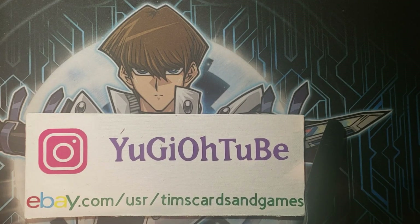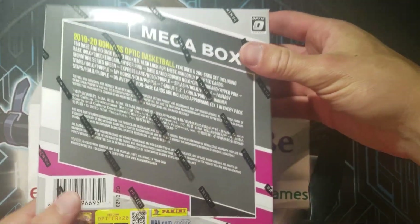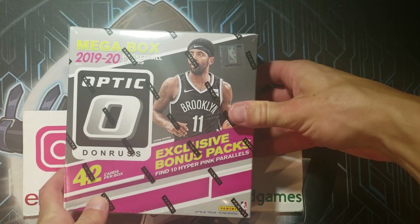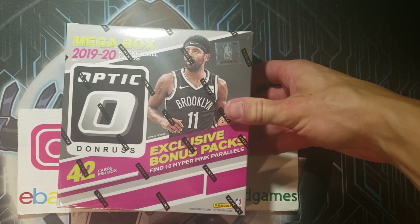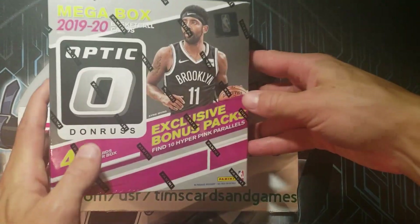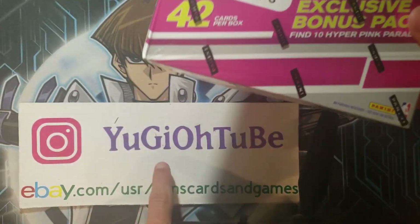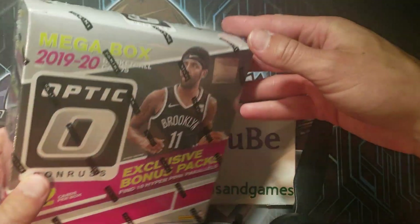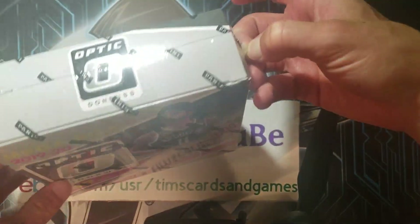He's got some amazing content. I hooked him up here with this Optic 2019 to 2020 megabox. This is not a Yu-Gi-Oh! opening — this is a basketball opening. So I apologize if you're not a sports fan, but if you still want to watch, just see what sports cards are about. More than happy to have you, and thank you all for your support. Go check me out for more Yu-Gi-Oh! cards on Yu-Gi-Oh! Tube's Instagram and eBay down below.